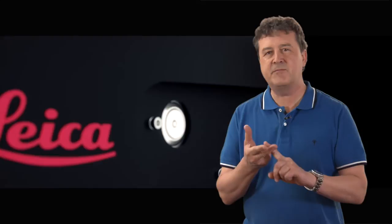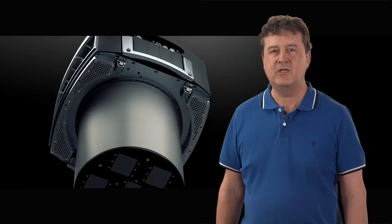50% flight cost reduction, more flying opportunities, higher image quality and a full integrated workflow. This camera captures professional 3D data for engineers, urban planners and national mapping agencies.